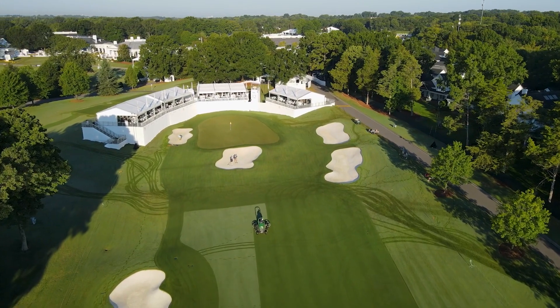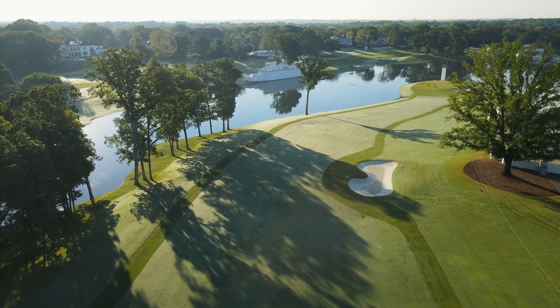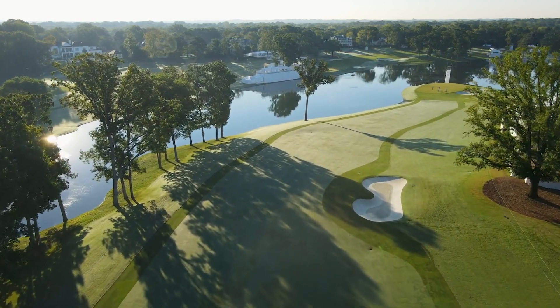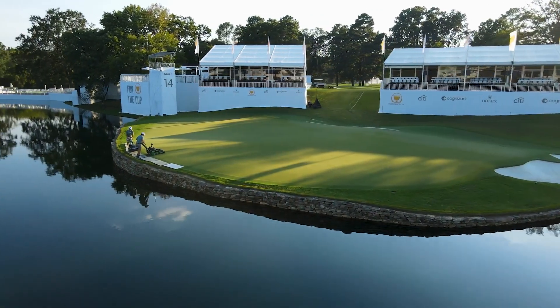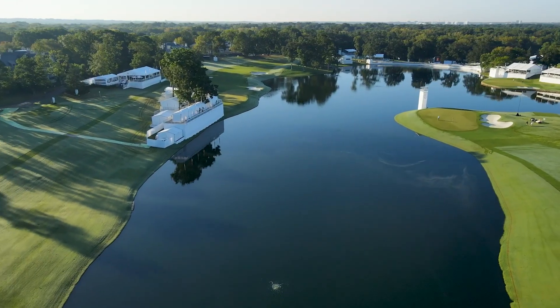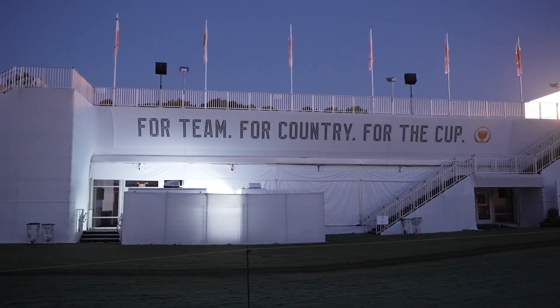They moved the routing from number eight to number 12 to bring the green mountain into play. I heard the stat that only 30 to 35 percent of matches make it to the 18th in match play golf, so they want the green mile — which is our normal 16, 17, 18 — to be in play every match. Those holes will play as 13, 14, 15, and hopefully provide some great excitement.